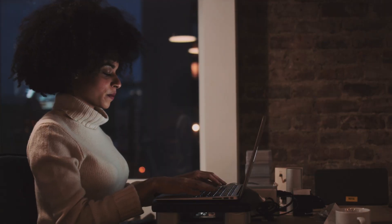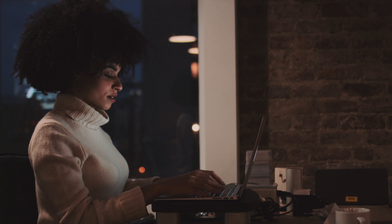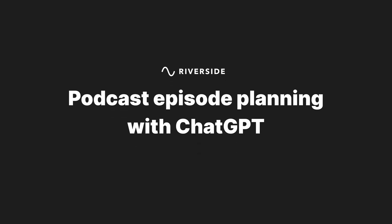Are you tired of spending hours brainstorming podcast ideas and creating episode outlines? Well, what if I told you that there was a tool to help with all of that? In this video, we're going to talk about why ChatGPT is a game changer for podcasters.